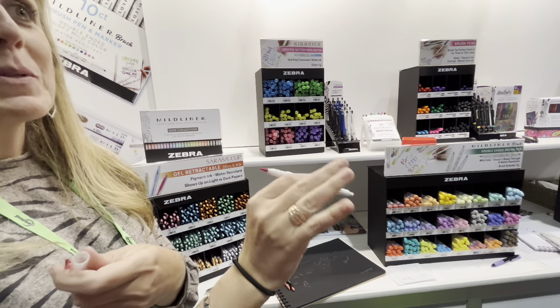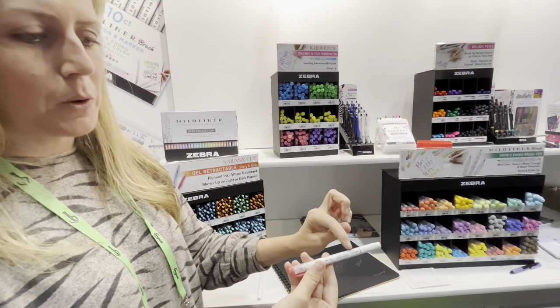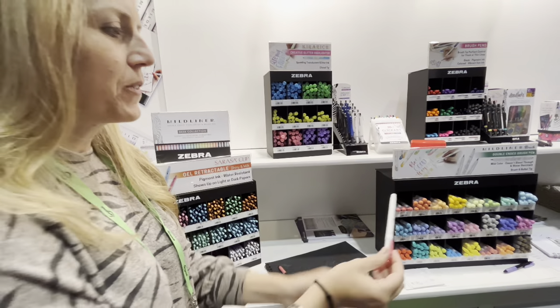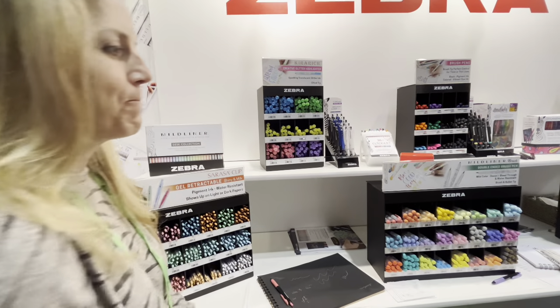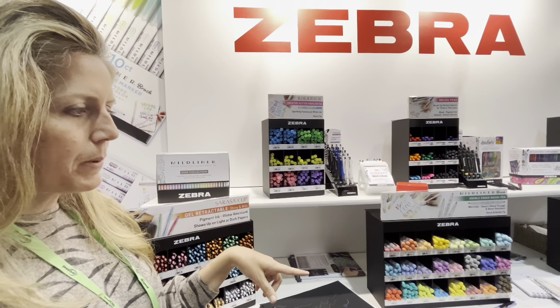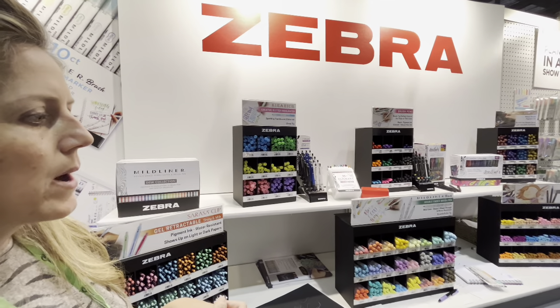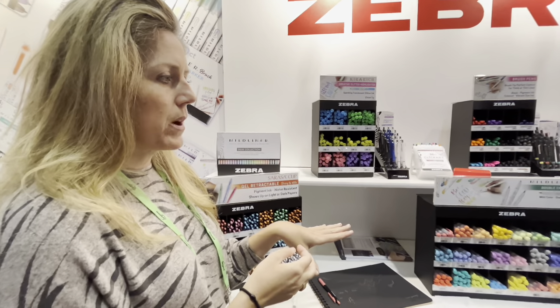And it's dual sided, so it has two tips. We do have some people that are still figuring that out, even though it's listed on the barrel — it says the bullet and the chisel tip. People are still figuring out that it is double sided. It comes in 25 different colors, and a lot of people with the brush pen use it for ombre — they'll mix and match the colors.